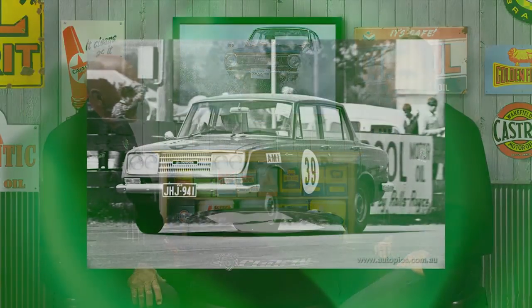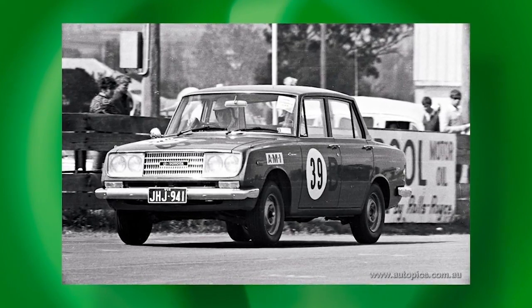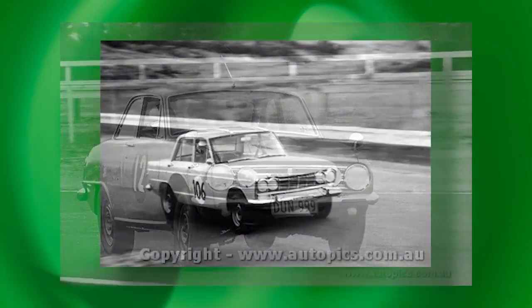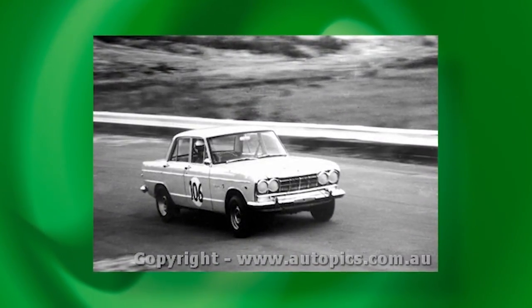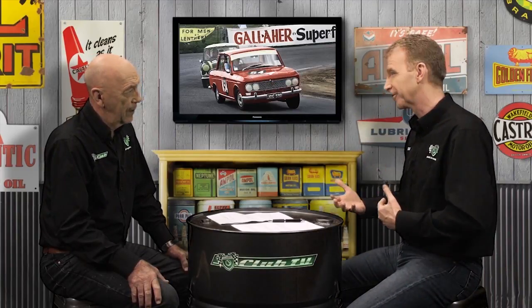By the time the KE10 Corolla arrived locally, it wasn't such a surprise to see Japanese cars on Australian racetracks. At Bathurst in 1965 we saw the arrival of the original shovel-nosed AMI-entered Toyota Coronas and Colin Bond's little Isuzu Bellett. In 1966 we had cars like Prince 1500s and even works-backed Datsun 1300s. So by 1967 when the Corolla arrived, the Japanese presence in the small car classes was becoming quite prominent, and with the arrival of the Corolla and other Datsuns, it was set to boom in the years to come.